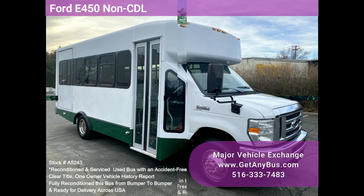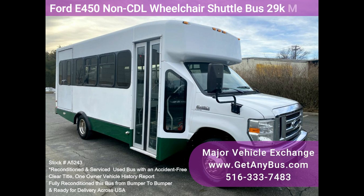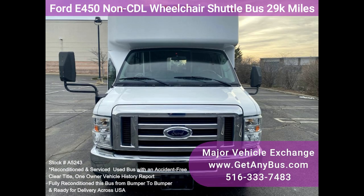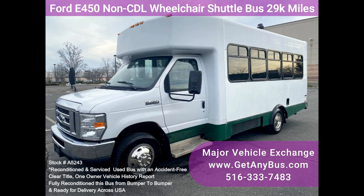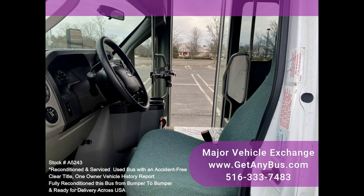Major Vehicle Exchange Ford E450 Non-CDL Wheelchair Shuttle Bus, Stock No. A5243. Fully reconditioned non-CDL E450 Eldorado Shuttle Bus with 14 passenger seats plus driver. Well maintained and equipped with a reliable 6.8L Ford V10 gas engine and automatic transmission with overdrive. It has just 29,000 original miles.